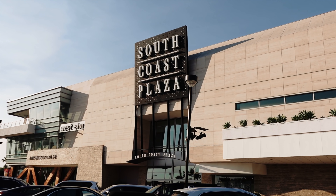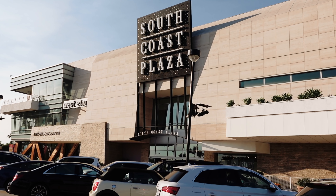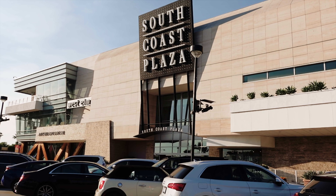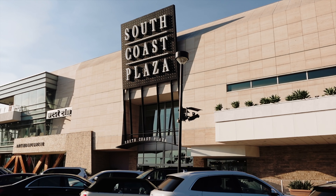So we're at South Coast Plaza, guys. I left HomeGoods — I didn't really find much. I'm really excited to hit up a couple of my favorite stores and hopefully find some good pieces and even get some inspiration for my home. So let's go inside.